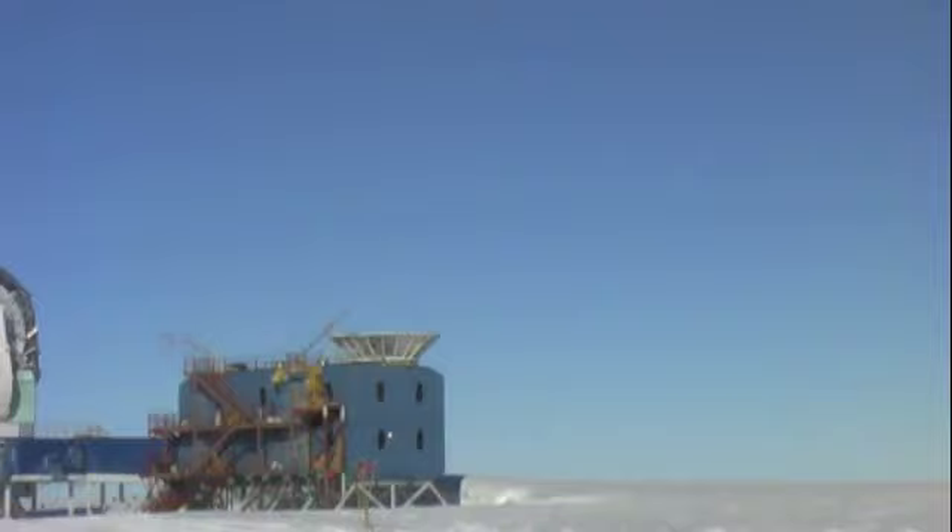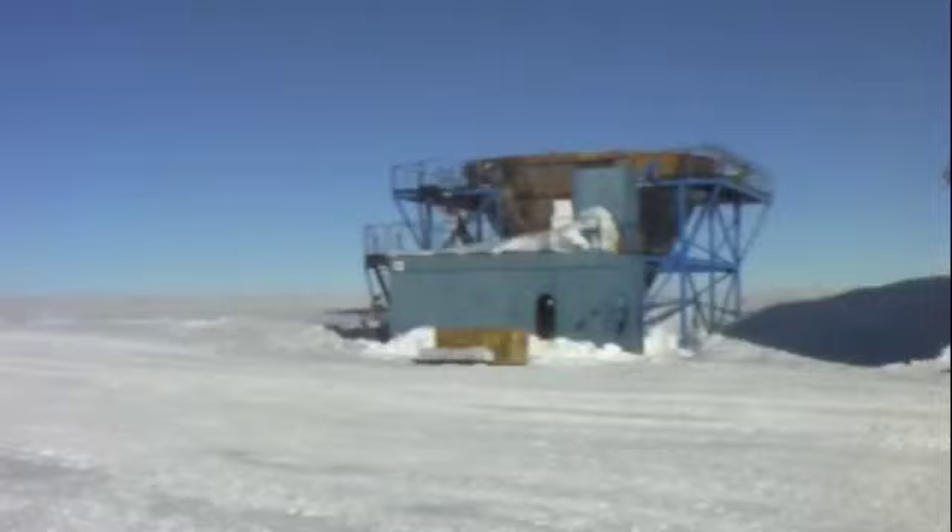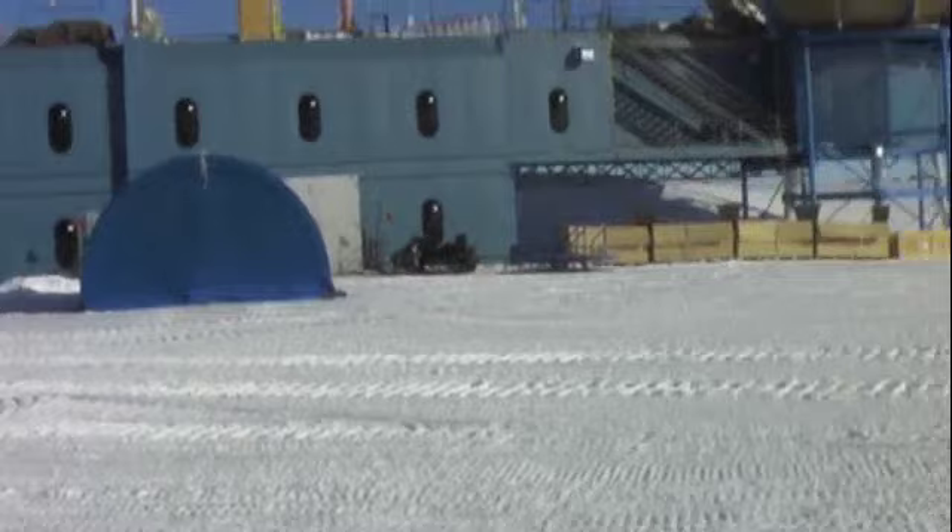And to the right up there is the BICEP ground shield and mount. We hope to install a different experiment there next year. But for now, let's have a look around this side of here.